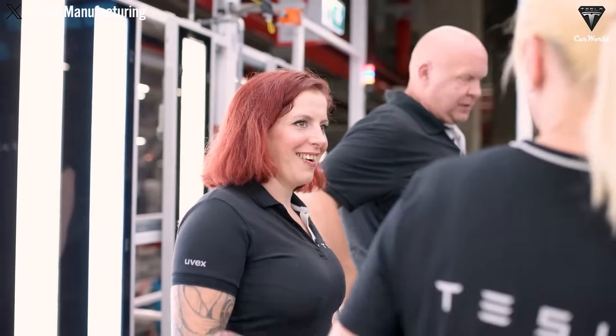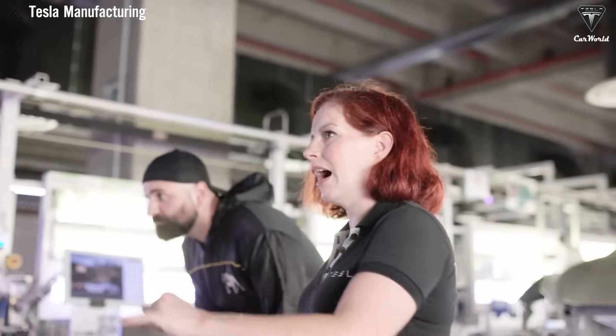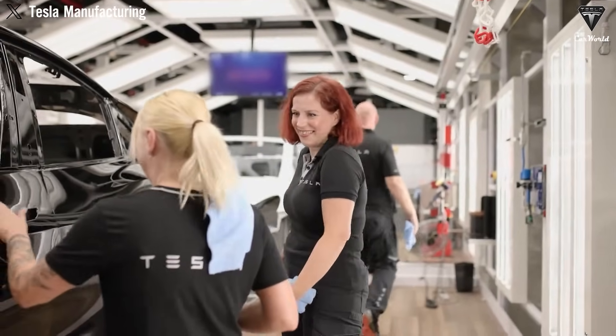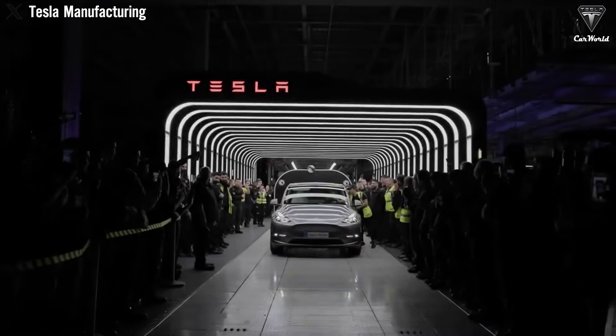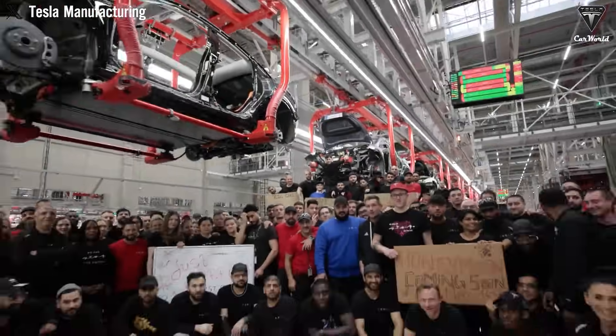Under Elon Musk's leadership, Tesla isn't just building cars — it's redefining how cars are made. At the heart of this revolution lies the Gigapress: massive machines capable of casting an entire vehicle chassis in one single shot. Given the dramatic advantages of this technology — cutting costs, speeding up production, and reducing labor — one might wonder: why doesn't Tesla apply Gigapress to all of its models?